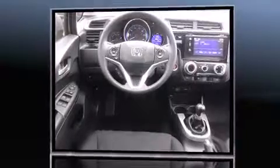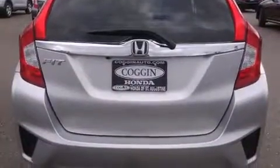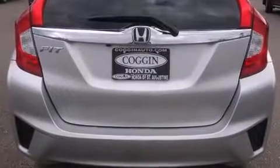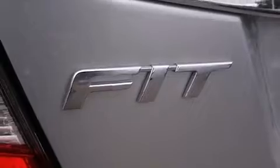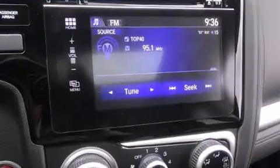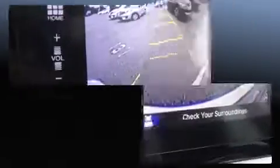Top features include front fog lights, a tachometer, a trip computer, remote keyless entry, and a power moonroof that opens up the cabin to the natural environment. Storage solutions are integrated throughout the interior, demonstrating thoughtful attention to detail.